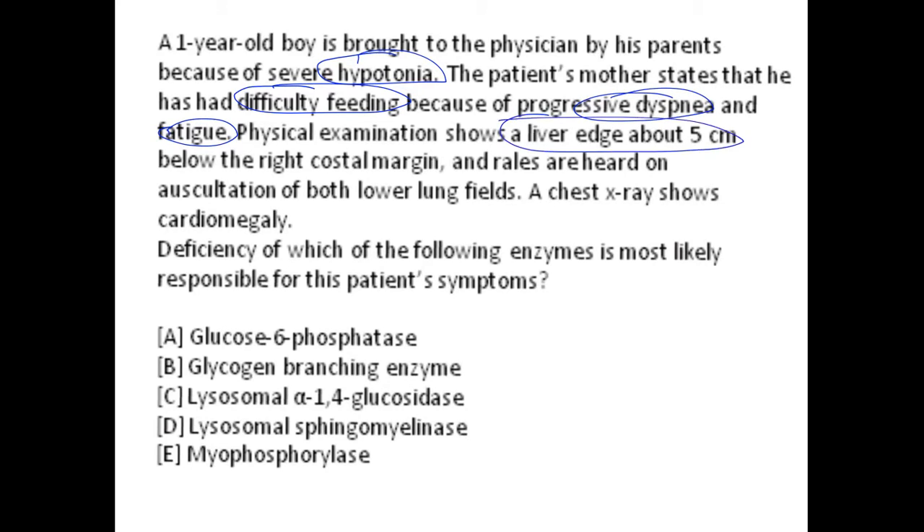Physical examination shows a liver edge about five centimeters below the right costal margin, which is indicative of hepatomegaly. Rales are heard on auscultation in both lower lung fields, indicating a kind of respiratory failure — pulmonary edema signs are basically present here. X-ray also shows cardiomegaly. So the patient has cardiomegaly, pulmonary edema signs, hepatomegaly, hypotonia, difficulty feeding, progressive dyspnea, and fatigue.